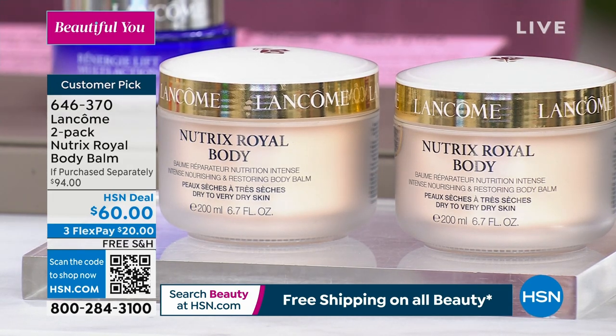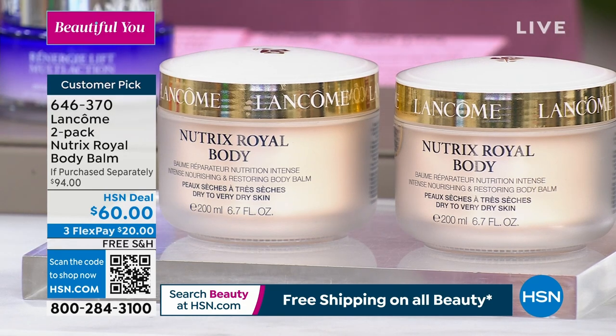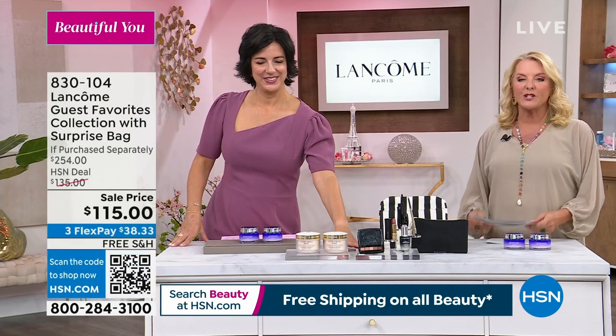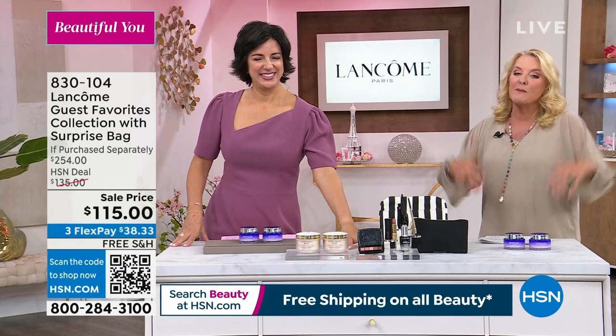That's going to be coming up, and again, super set too. We'll get you and tell you all the scoop on it. You get two 6.7 ounces, and that's for the rest of your body. Also, I wanted to show you this — we have what's called the guest favorites.